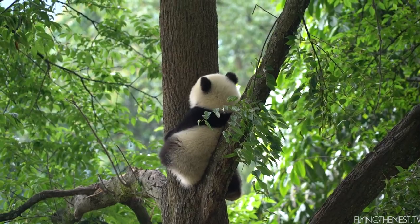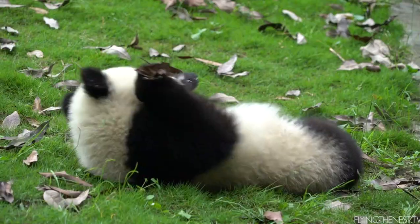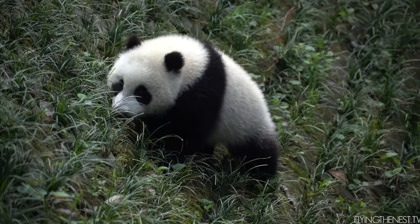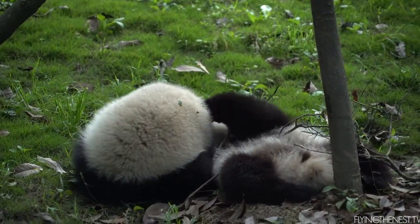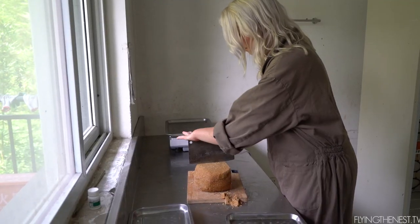So we finished work for the morning, which was cleaning out all the enclosures, and now we have a bit of free time. So of course we've come down to the kindergarten to see the little babies. In the wild pandas usually only eat bamboo, but on occasion they eat grubs and berries. Because we don't have grubs and berries here, they make this panda cake to give them the right amount of nutrients.